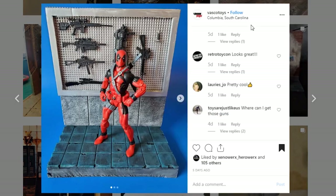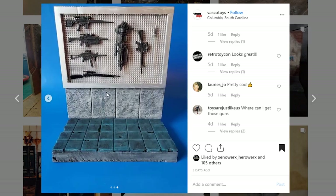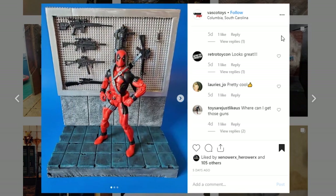Here's a small little display, again coming from Vasco Toys. We've got Deadpool with his weapons wall right here. That's looking pretty cool. I know that this is that arts and crafts mesh stuff and I like what you've done with that. Your paint work looks really good. I love the floor. For those that are just kind of getting started, this is the kind of display that I highly recommend you start with — just a single wall and a floor piece — and then go from there and expand on that.